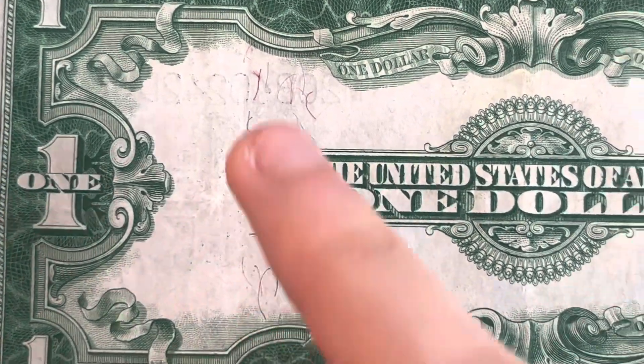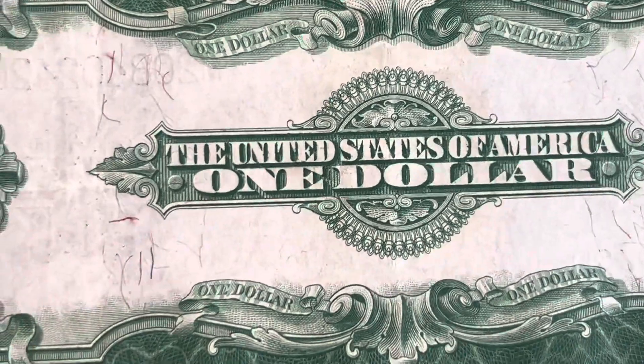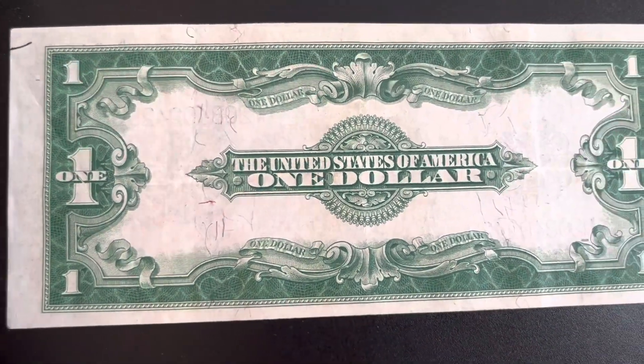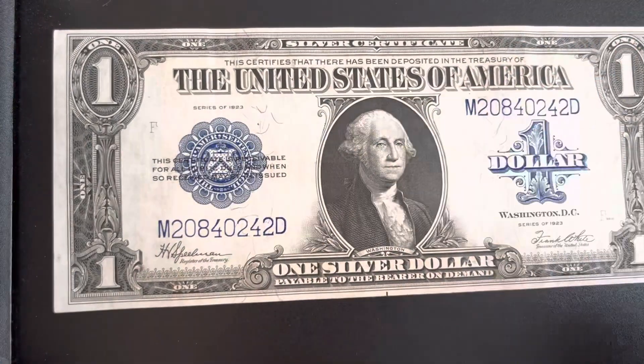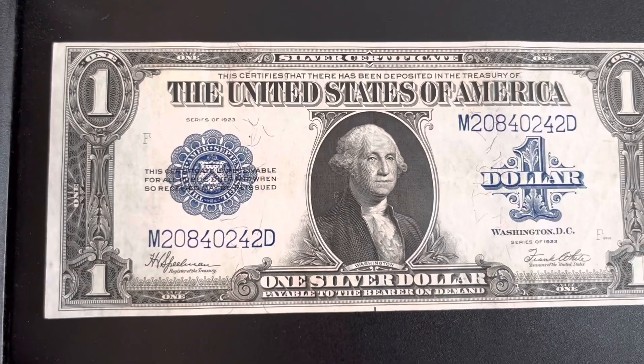You can see the red and blue fibers right there in the bill — that's one of the oldest anti-counterfeiting measures they used, which is very cool. I'm going to flip this back around super carefully because this is in actually pretty good condition for a 100-year-old note.